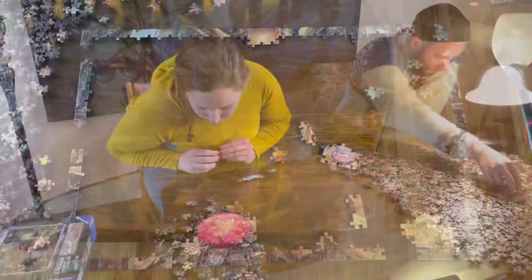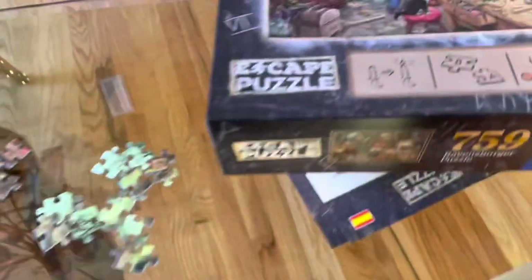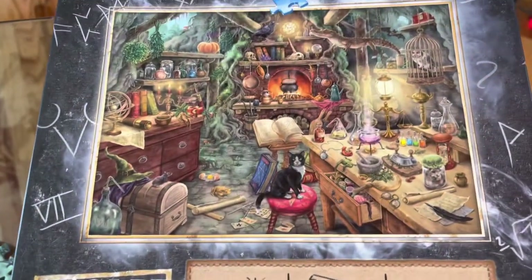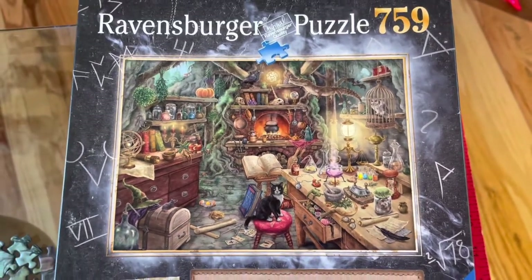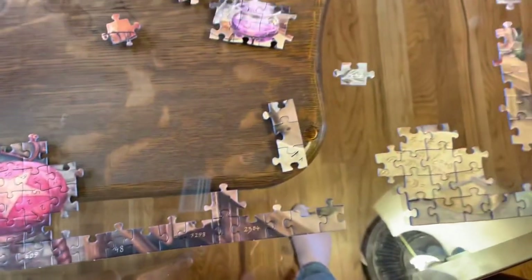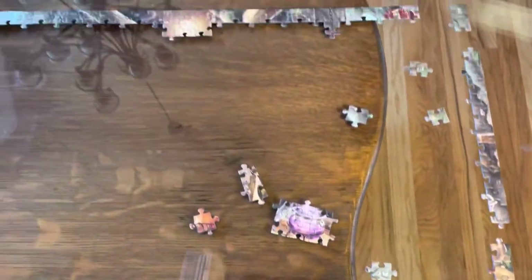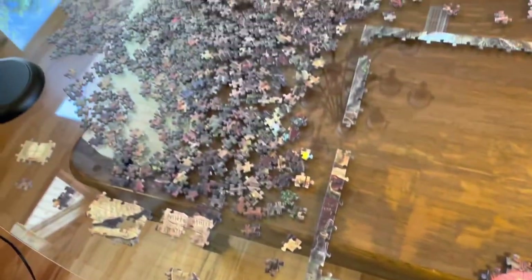The escape room puzzle is making me want to escape. They said that the actual picture is not the same as this, which we can see because here's the stool — there's no cut on it. And I've been trying to get the edge pieces for way too many hours so far. Always with the missing edge pieces.